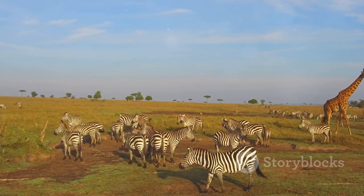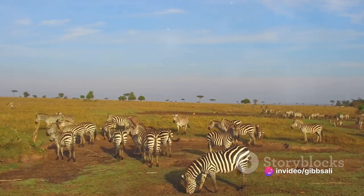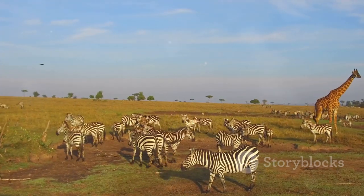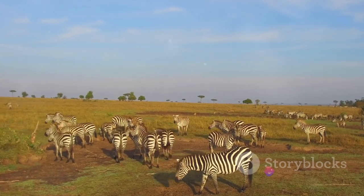The sounds of the night begin to fill the air — the distant hoot of an owl, the soft rustling of the grass, the quiet hum of insects. It's a symphony of nature, a lullaby that signals the end of another day. As darkness falls, the gazelles find a place to rest, ready to do it all again the next day.